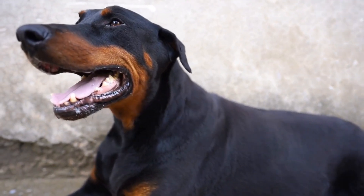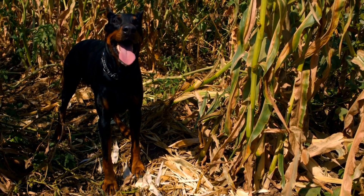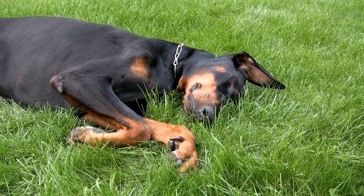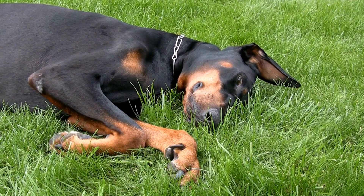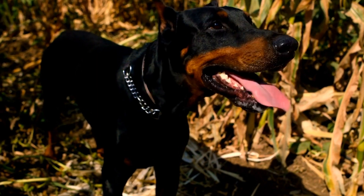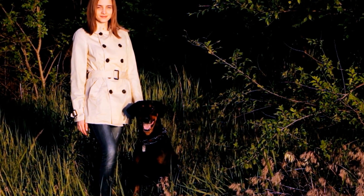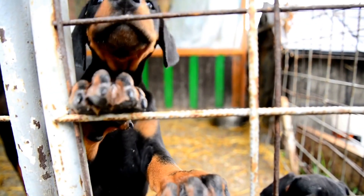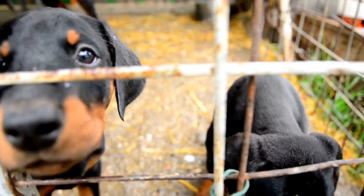Tip 5: Pay Attention to Warning Signs. As a responsible pet owner, it's essential to be aware of any warning signs that may indicate dental issues. Some common signs of dental problems in dogs include bad breath, excessive drooling, difficulty eating, bleeding gums, or loose teeth. If you notice any of these signs, consult your veterinarian promptly. Ignoring dental issues can lead to severe health complications in dogs, as dental problems can affect their overall well-being. Regularly checking your Doberman Pinscher's teeth and gums and being vigilant of any changes can help detect and address dental issues at an early stage.